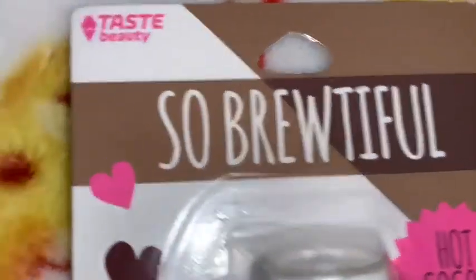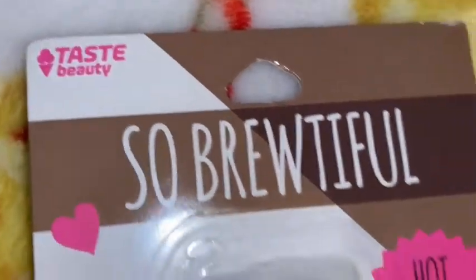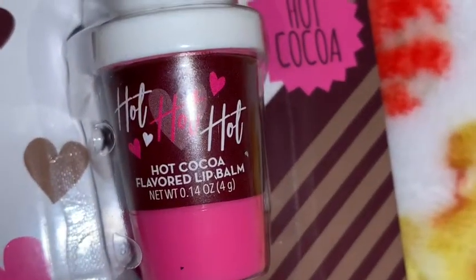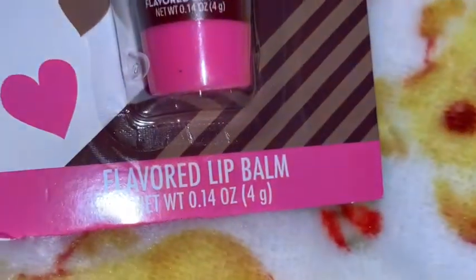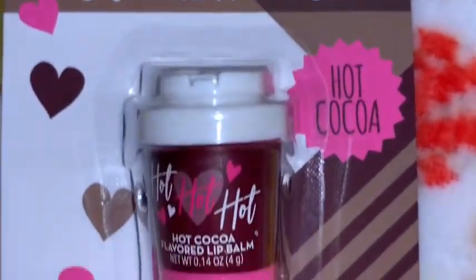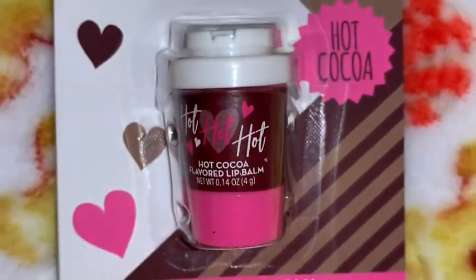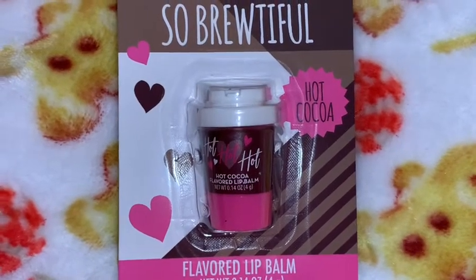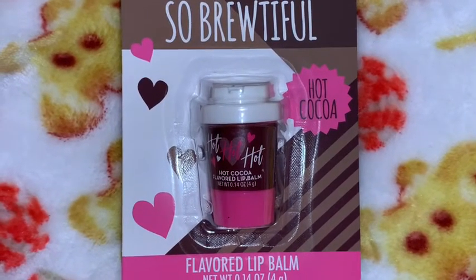I got this little hot cocoa lip gloss — it's so cute. It just looks like a little cup of hot chocolate and I like the packaging with all the baby hearts. It smells good too — I can smell it through the packaging. It does smell chocolatey.